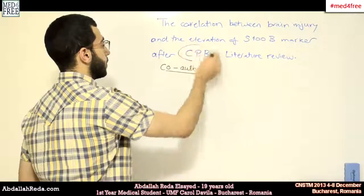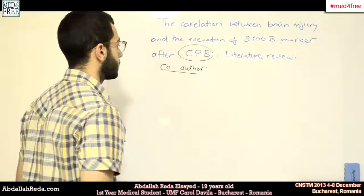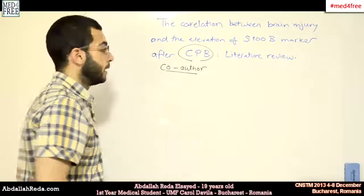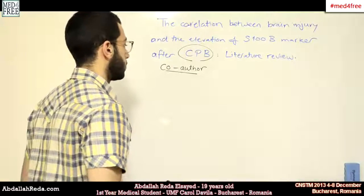What is cardiac pulmonary bypass? Cardiac pulmonary bypass is a process which is used to oxygenate the blood during cardiac surgeries, because it's hard to operate on a beating heart.